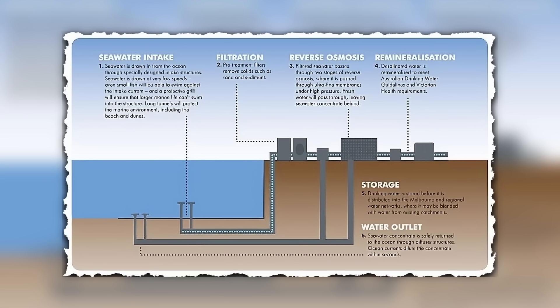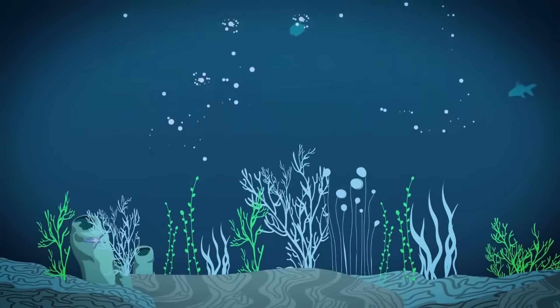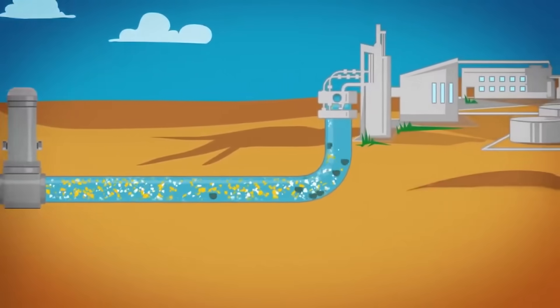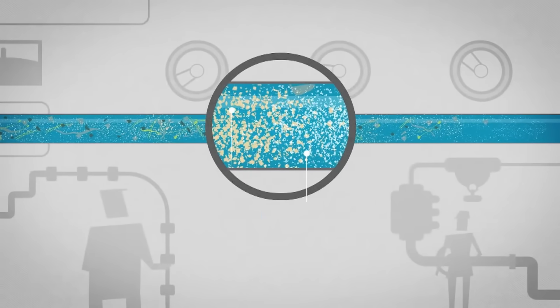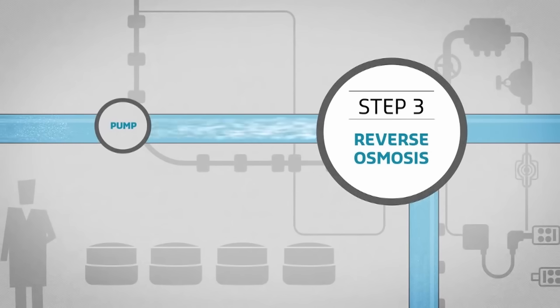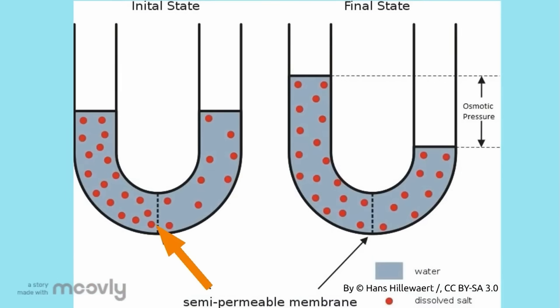But how exactly does this process work? The process involves three key stages: pretreatment, desalination and post-treatment. It all starts with drawing seawater from the Bass Strait. The water passes through large drum screens to filter out seaweed and other large particles. Next, it flows through 72 dual-media pressure filters that remove smaller particles like sand and sediment, preparing the water for desalination. In the reverse osmosis stage, the filtered seawater is pushed through 55,000 membranes at high pressure, separating salt from water in two stages. This process reduces salinity to drinkable levels, allowing the plant to produce up to 450,000 cubic metres of water daily.